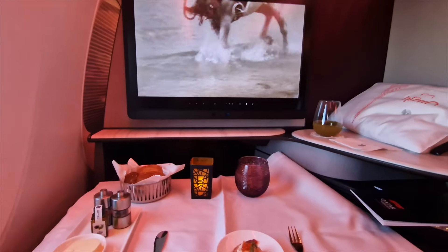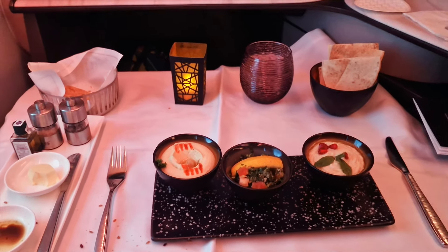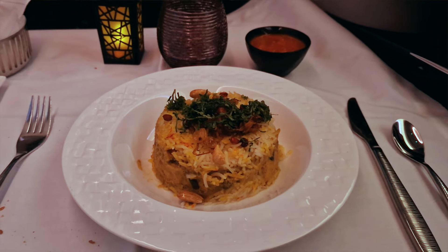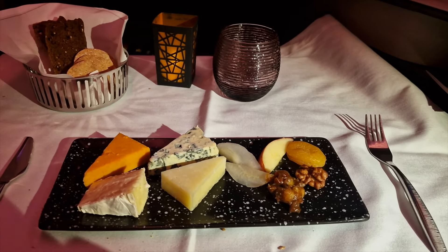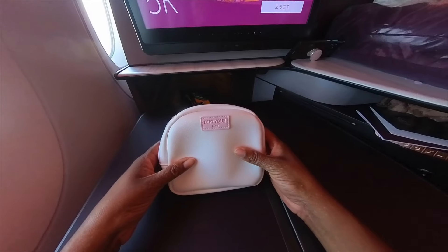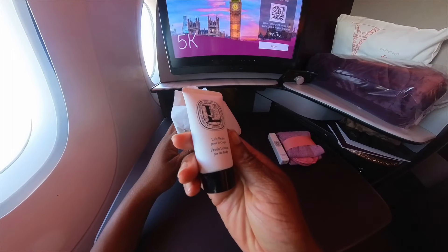My service started with a prawn canapé. For my appetizer I had the classic Arabic meze with pita bread, though I think I might have preferred the quinoa-crusted seared tuna. For my main I had the Qatari style chicken and finished off with the cheese plate. I didn't have dessert, but I did finish with a cheeky glass of dessert wine. The Diptyque amenity kit contained an eye mask, socks, lip balm, fragrance, face cream and hand cream.